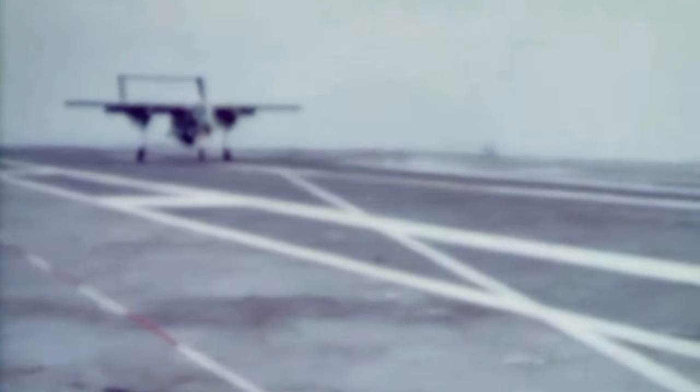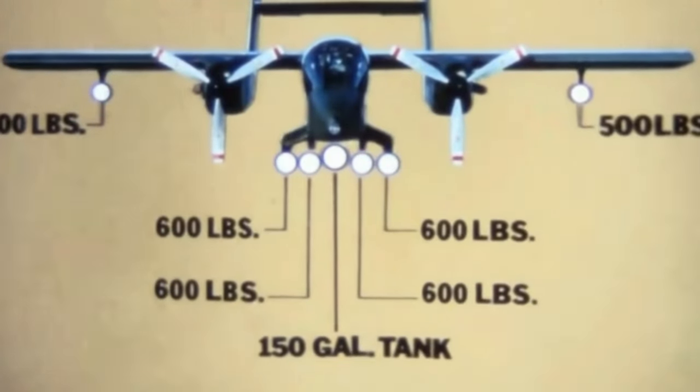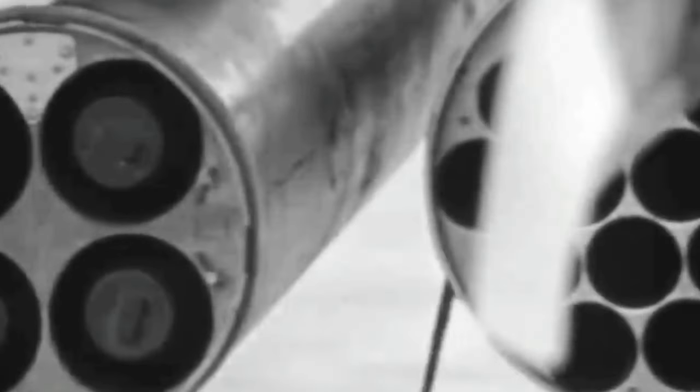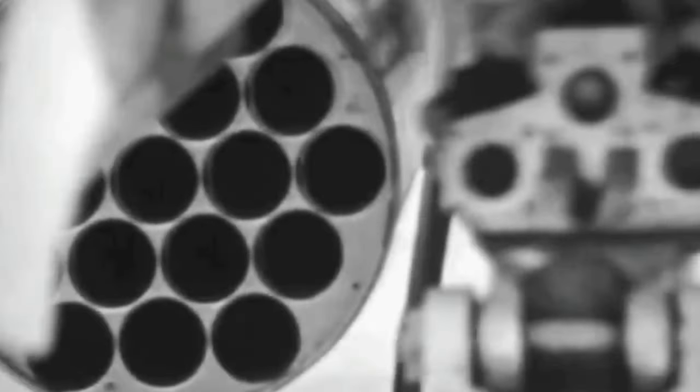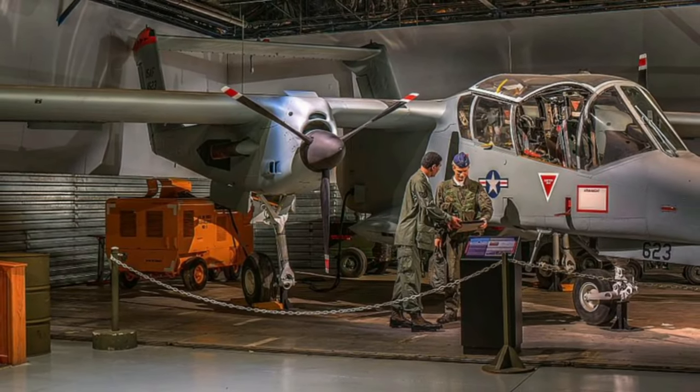In its role as a close-support, low-flying, light-strike aircraft, the Bronco excelled in armament capabilities. It typically carried four 7.62mm M60C machine guns in the fuselage. The Bronco had the capacity to carry up to 3,600 pounds of mixed ordnance externally, distributed across one under-fuselage, four under-sponson, and two under-wing weapons store stations. Its armament options included air-to-surface rockets in 7 or 19 tube launchers, capable of firing 2.75-inch rockets.